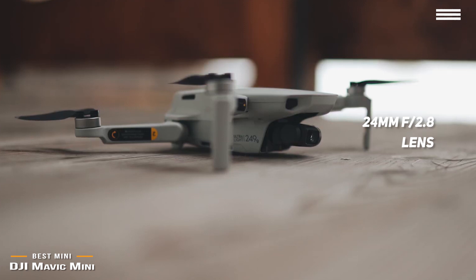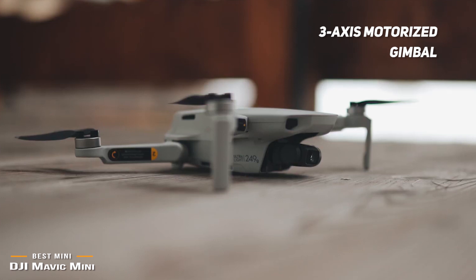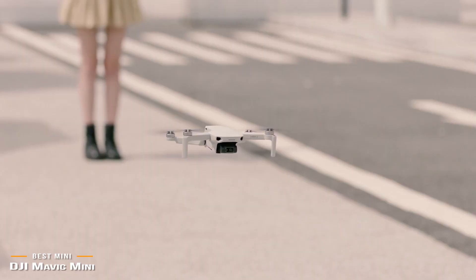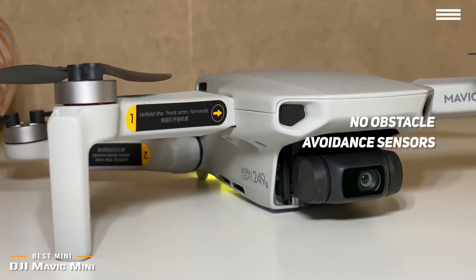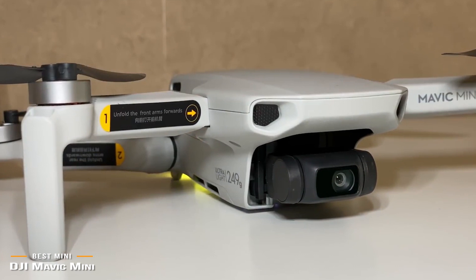A 3-axis motorized gimbal provides superior camera stability and ensures clear, ultra-smooth footage. You get about 26 minutes of flight time, and when in flight, the Mavic Mini is nimble and responsive, but the app to control it is a bit clunky. While most DJI drones feature a toggle switch on the controller to select flight modes, DJI's new Fly app uses a setting in the app that you'll have to hunt down. It's important to note that the Mavic Mini doesn't have any obstacle avoidance sensors, so you'll have to use line of sight rather than FPV. It has the ability to reach 1,600 feet vertically and can range two and a half miles away from you.